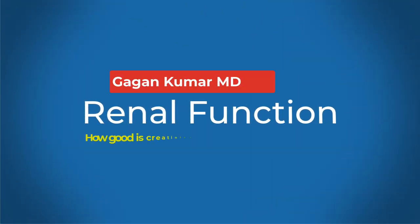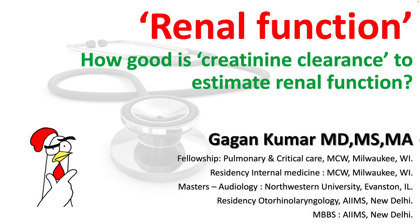Hello everyone, today we will be talking about renal function and we will look at some aspects of serum creatinine measurement and its limitations.